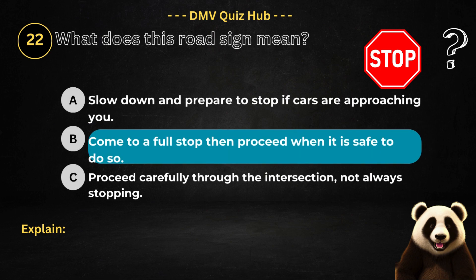Question number 22. What does this road sign mean? Option A: Slow down and prepare to stop if cars are approaching you. Option B: Come to a full stop, then proceed when it is safe to do so. Option C: Proceed carefully through the intersection, not always stopping.